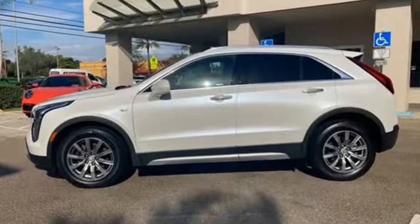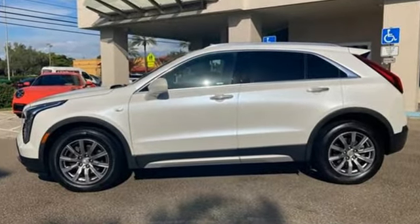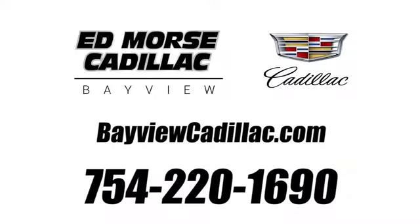Cadillac, second to none. You need to drive it to believe it. See it for yourself today. Call us today at 754-220-1690.